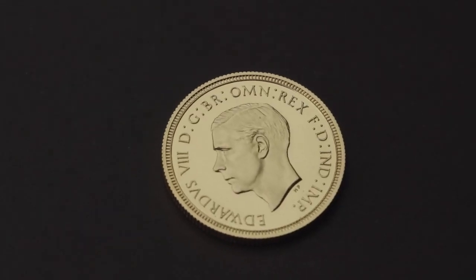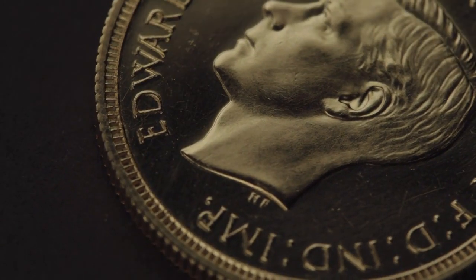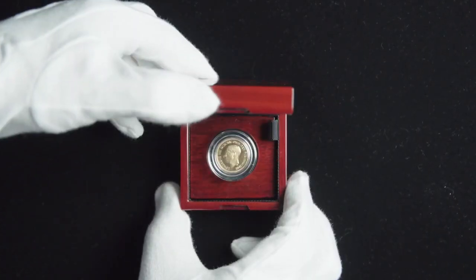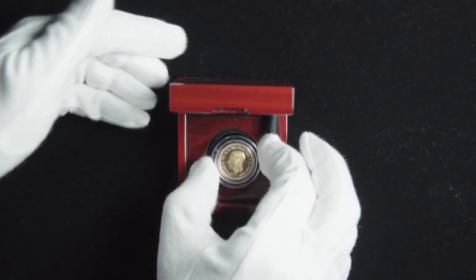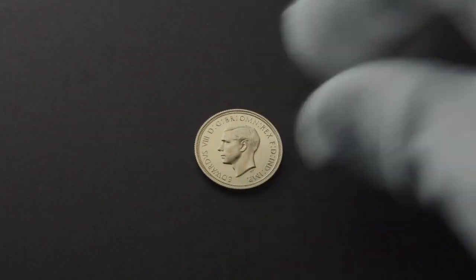It was one of the great numismatic mysteries of the 20th century for many decades — what actually happened with the coinage of Edward the Eighth — because this material was hidden out of the way until 1970, when it finally sees the light of day and that mystery as to what the Mint did with the coinage of Edward the Eighth is revealed.